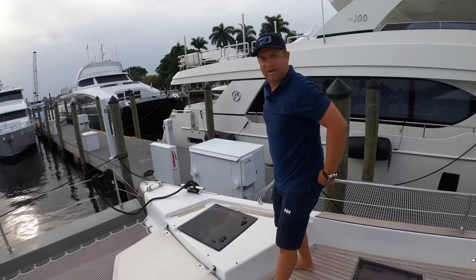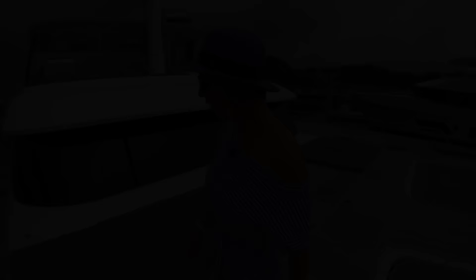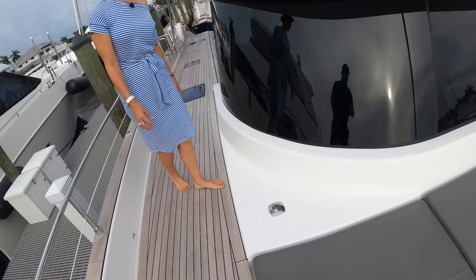Wow, look at this — a fore peak with really deep storage, shelves and everything, it's amazing. That staircase is so long. Should we go look at the craft? I really like how they incorporated all these little courtesy lights in the bulwarks.